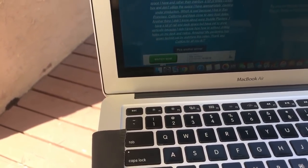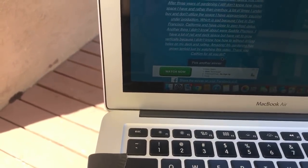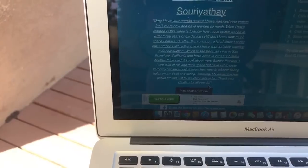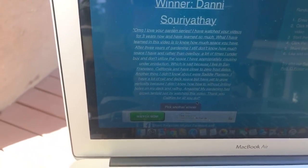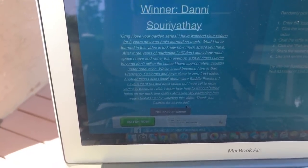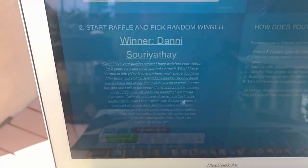Danny! Congratulations Danny — Danny wrote a really nice comment: 'I love your garden series, I've watched your videos for three years and have learned so much. What I learned in this video is to know how much space you have. After three years of gardening I still don't know how much space I have — rather than overbuy, a lot of times I underbuy and don't utilize the space I have, causing underproduction.' That is absolutely a struggle for a lot of gardeners — not knowing your space can cause underproduction or overcrowding where plants aren't producing well.